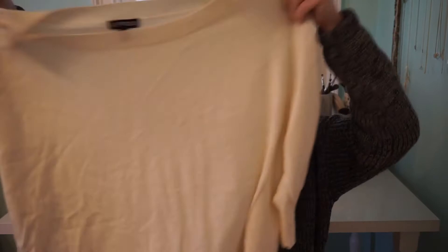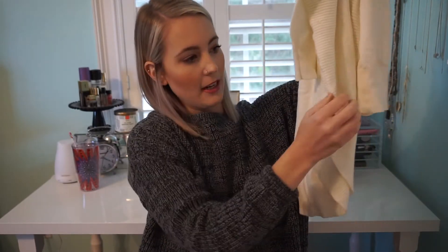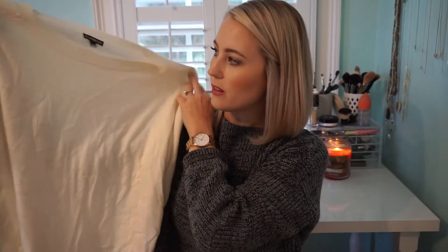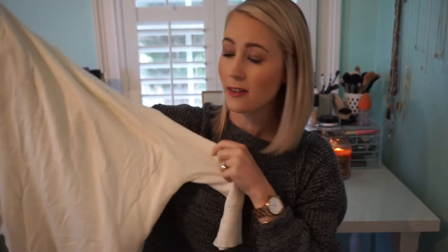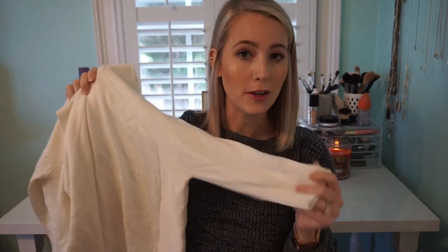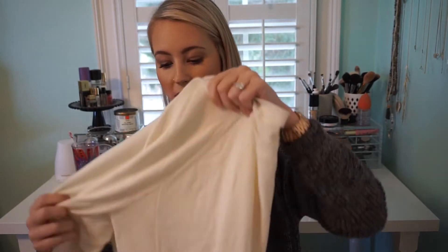I also got this ivory sweater from Express. I love the bottom hem — it's kind of rounded at the bottom and it's got this higher slit going up the side, so it's perfect to wear with leggings. I've worn it with my leather leggings, I've worn it with jeans, and it's just a good sweater to have. It's also a three-quarter length, so if you're somewhere hot, it's still a good thing to have for fall.